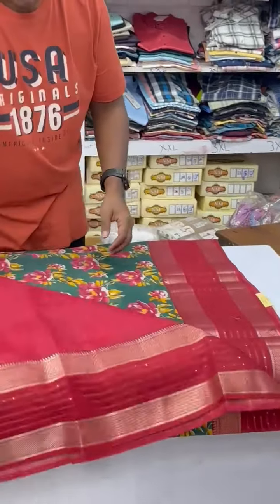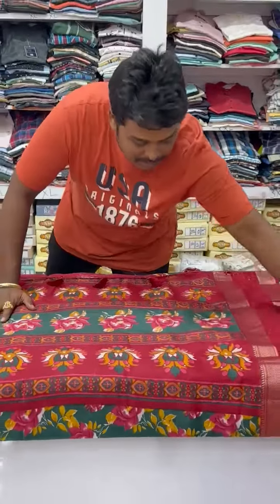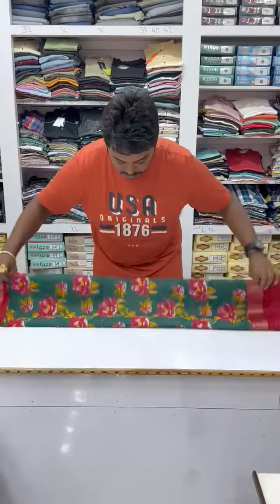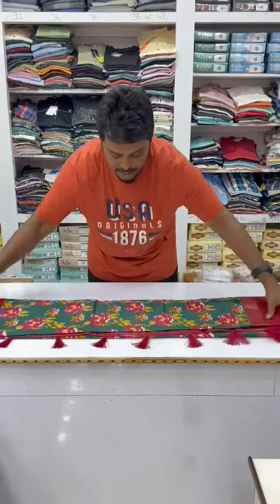Coming to the blouse — blouse is also a printed blouse. Saree is very nice one. Fancy silk series. Not very smooth — it's smooth but not like the sarees we had before.